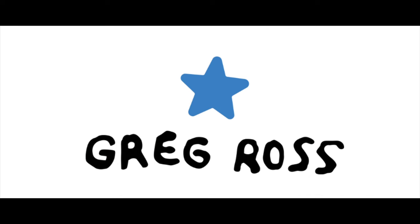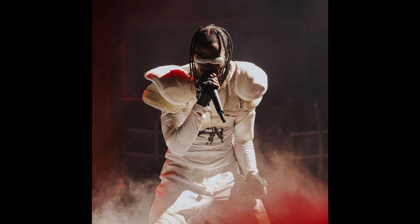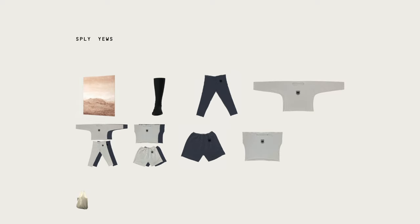Greg Ross is another Yeezy alumni and he's recently worked with Drake on his For All the Dogs tour and with Travis Scott styling for Utopia and the Circus Maximus tour as well. If you look at Greg Ross's collections, it's the closest to what Yeezy's season was and I don't think Yeezy's releasing anything besides merch for his music anytime soon.